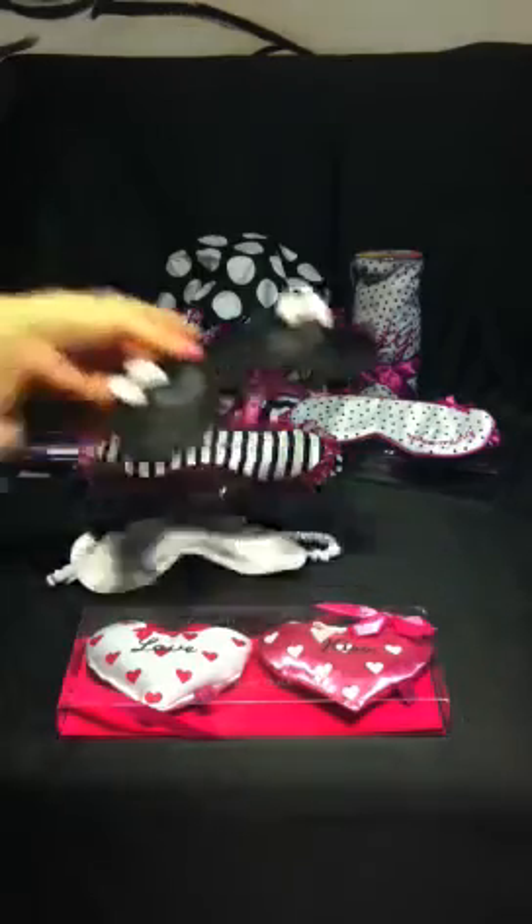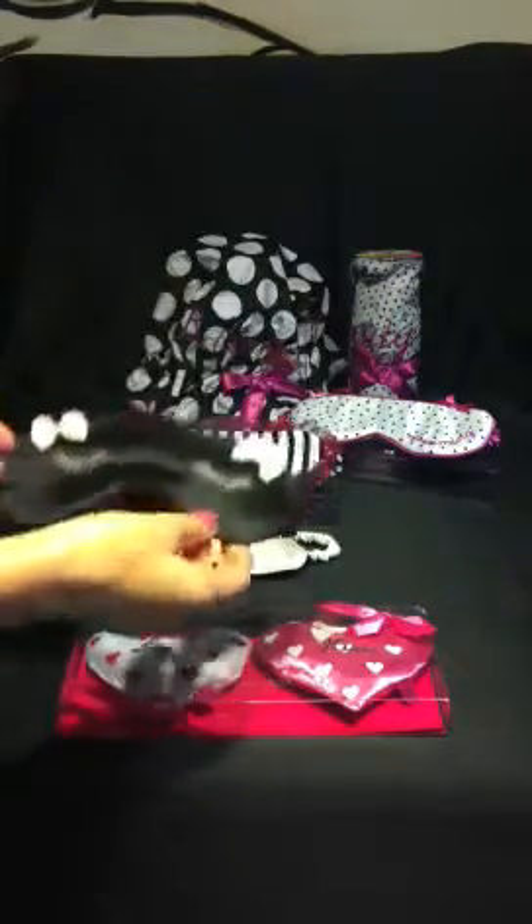We do have a smaller eye mask called Amelie — absolutely gorgeous in black, very sweet.